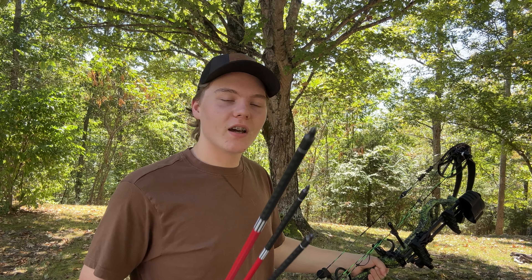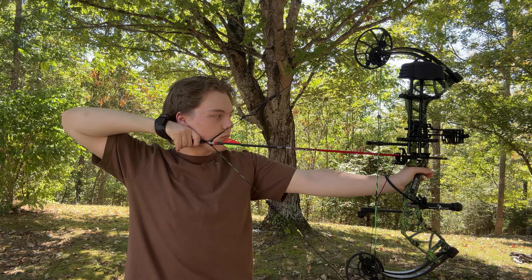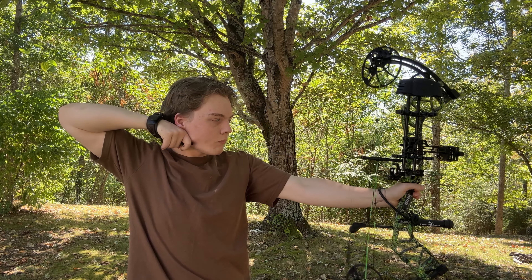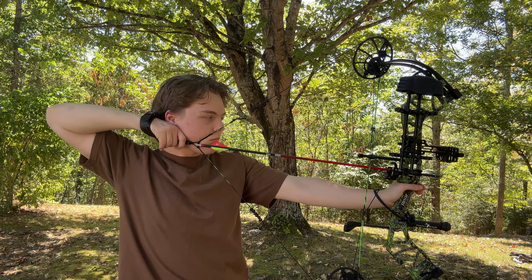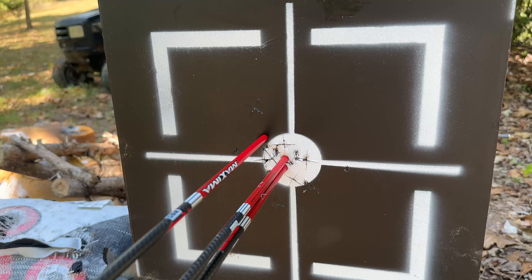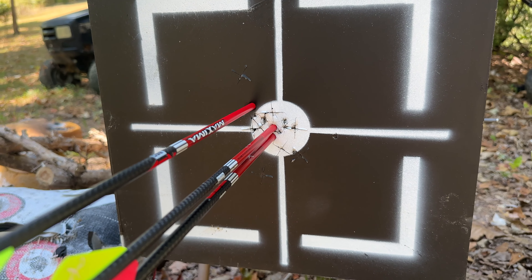I might as well show you guys me throwing a couple arrows at the target. We're out here at 15 yards — let's throw a little group. On the third shot I pulled a little, but the other two are pretty perfect. Not going to worry about that too much — it's a pretty good group.